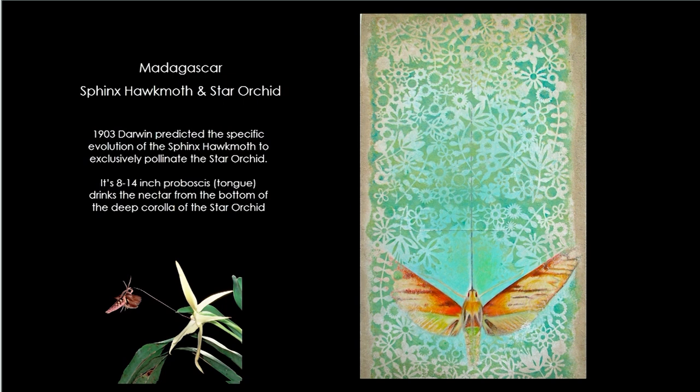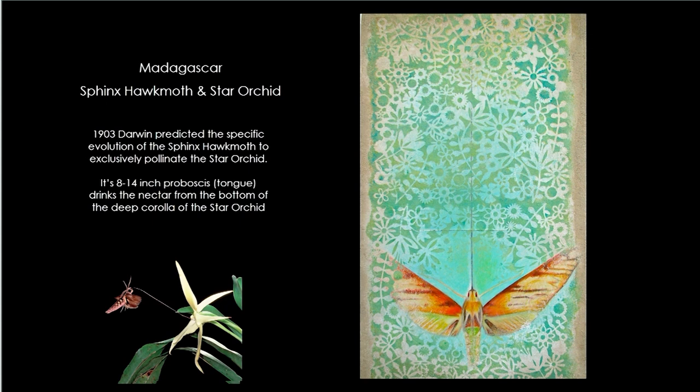The sphinx moth and the orchid are exclusive to each other — without one, you don't have the other. And in nature, I'm sure you know this, that is quite common.